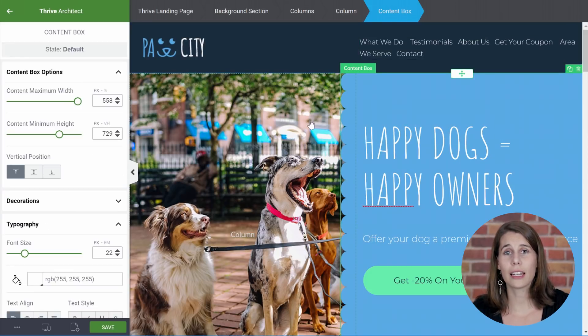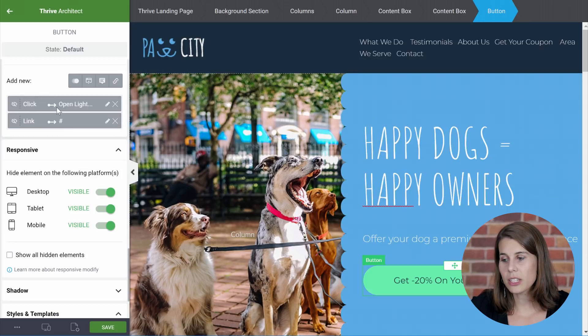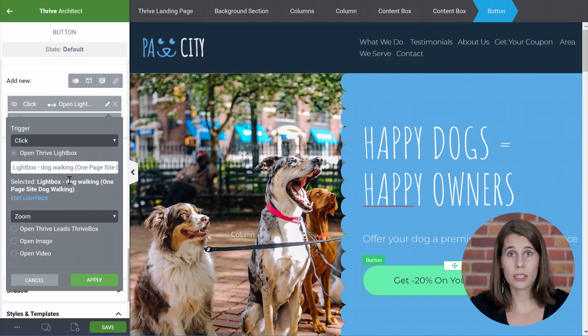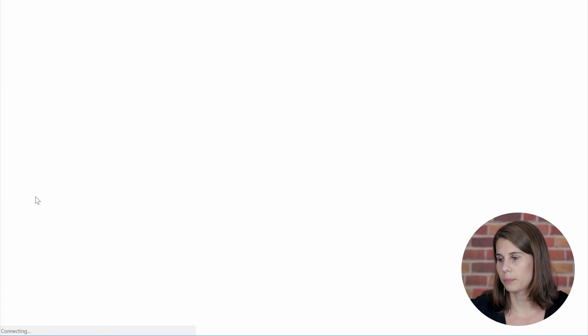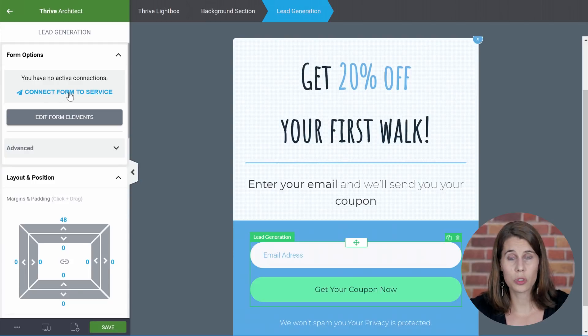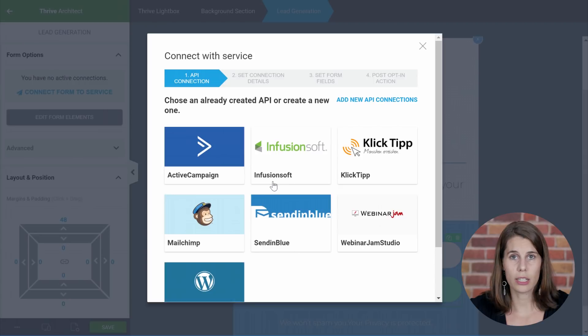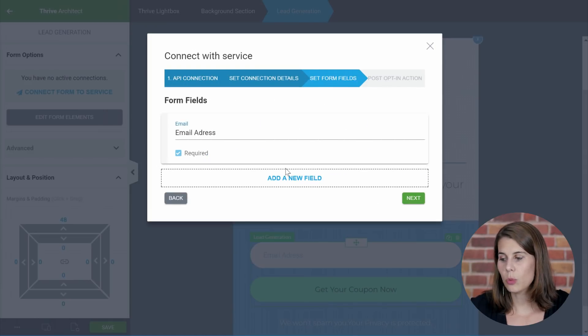The next thing I'm going to show you is how to edit the lightbox so that you can connect your own email service. From here, let's go to the button. Go to the animations and actions menu. As you can see, on click something happens — it opens a lightbox. Let's edit this. Here you can see that the lightbox selected when somebody clicks on this button is the dog walking lightbox, which is the one that comes with the template. You don't have to change this. But to connect this lightbox, you have to click on 'edit lightbox.' Here you will be able to change the text of the lightbox and customize everything you like, but also to connect the lead generation element. For this, click on the lead generation element and use the 'connect form to service' button. When you click on this, you will see your API connections that are set up. Let's select, for example, MailChimp. From here, continue, and here you will be able to add a new field.